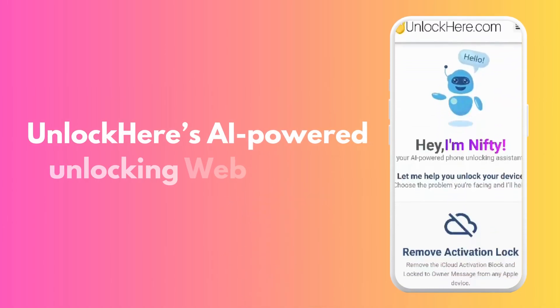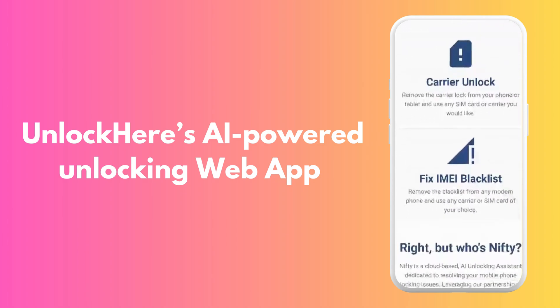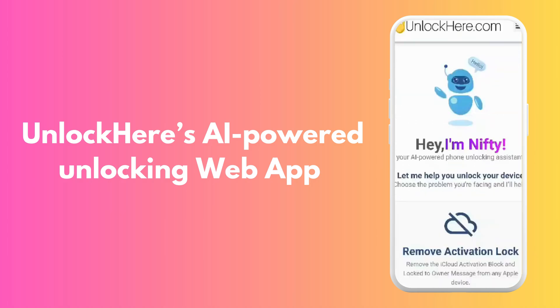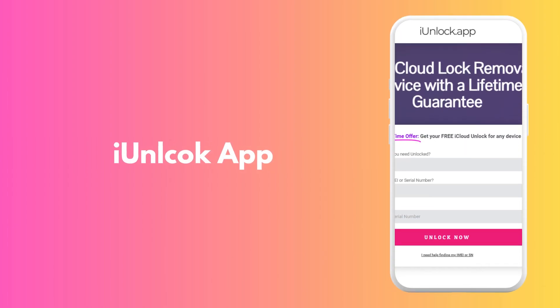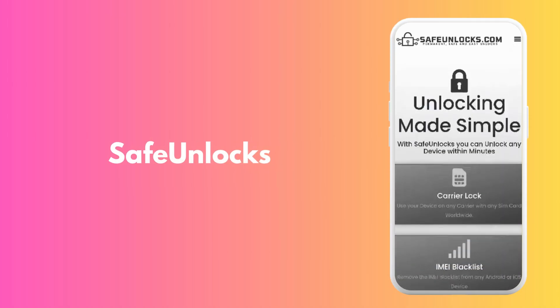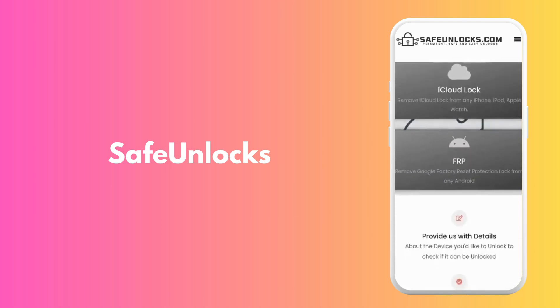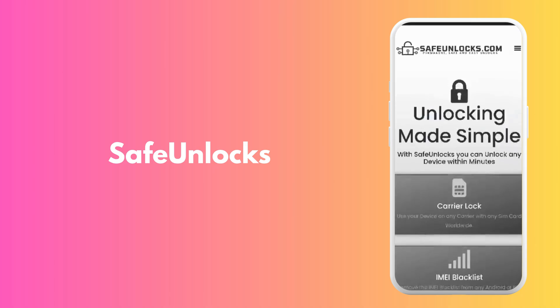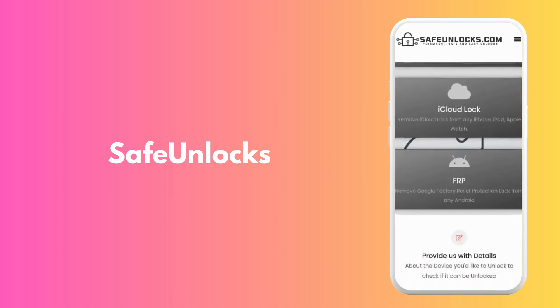For example, Unlock Here's AI-powered unlocking web app is a game-changer. It uses intelligent technology to bypass the iCloud activation lock. What's great is that it's user-friendly, quick, and super-efficient. There's also the iUnlock app, designed to make the entire process as smooth as possible — pretty straightforward and gets you back to using your iPhone as quickly as possible. Then we have Safe Unlocks, known for its reliability and used by thousands of users worldwide. Their service is top-notch, and they go out of their way to ensure that your device is unlocked and ready to use.